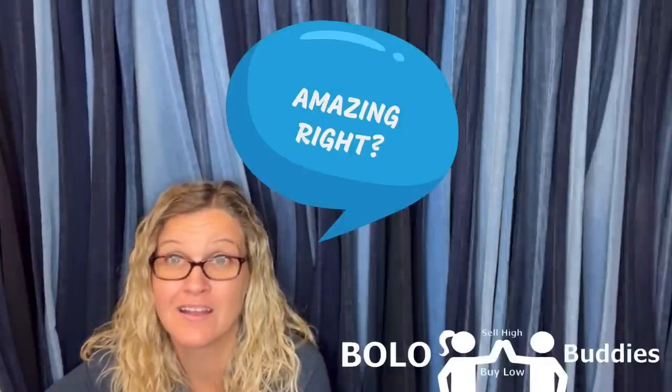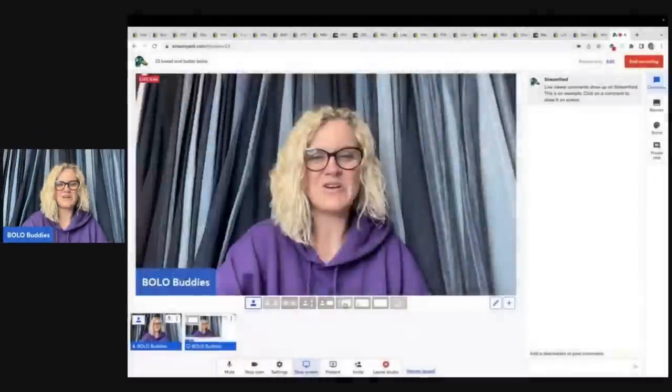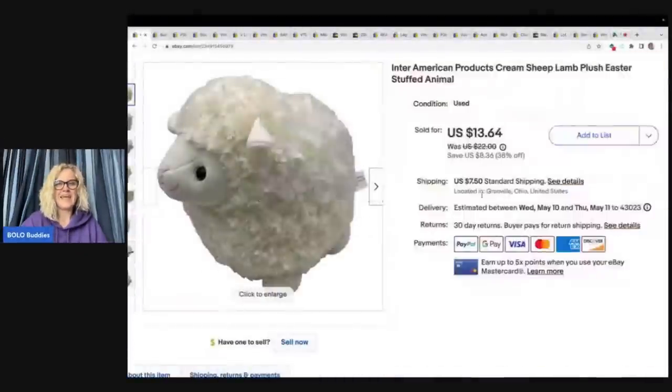I sourced these items really cheap and flipped them for a profit. What do I consider a bread and butter bolo? A bolo is an item to be on the lookout for, and that's different for everyone — let me know in the comments what you consider a bread and butter bolo. Mine are items I pick up cheap and can sell for $35 or less. I don't care if they're long tail or sell really fast, as long as I flip them for a good profit. I'm going to tell you where I got it, what I paid, and what it sold for.